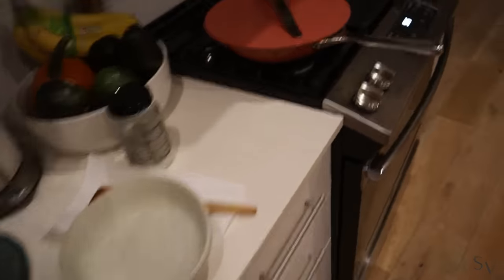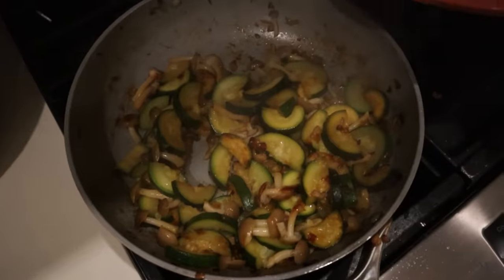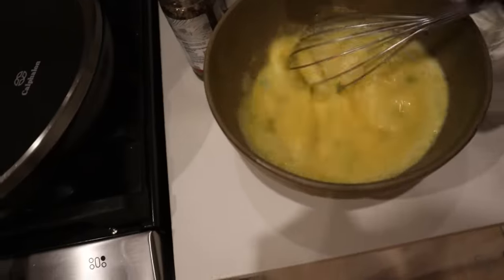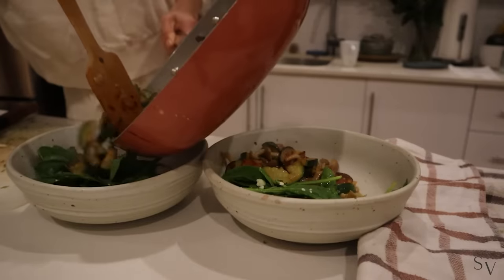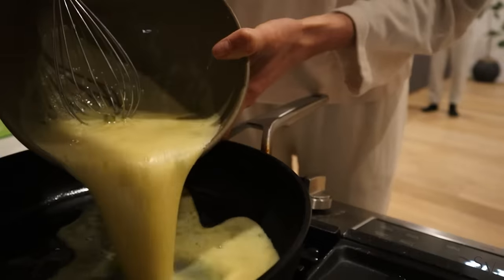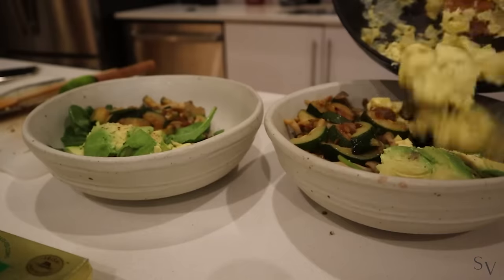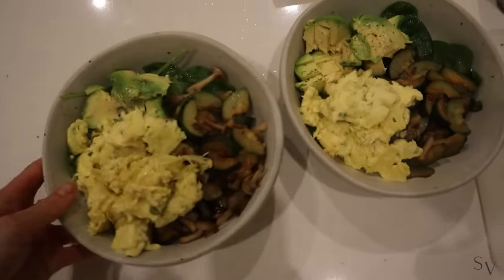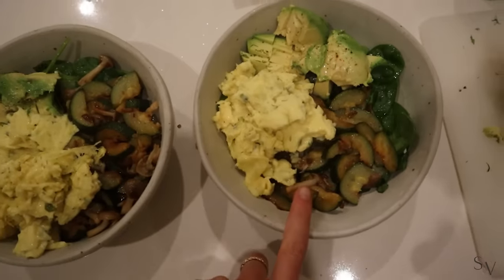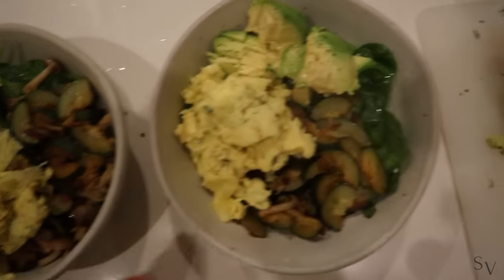For tonight I really didn't feel like cooking, so I sautéed some zucchini with mushrooms and made some eggs. Super simple dinner: zucchini scrambled eggs with avocado and some salad.